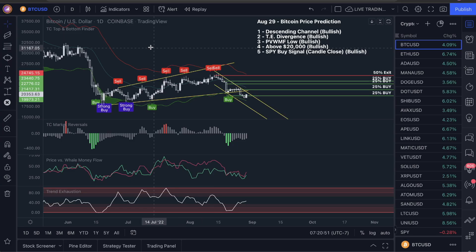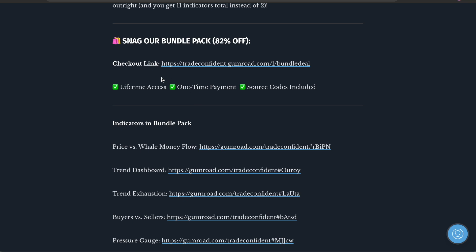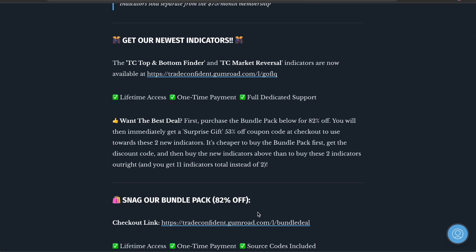It is a 53% off coupon code for our new indicators — the top and bottom finder — as well as it includes the market reversals indicator. If we had a green bar down here I would have added this to this, but we don't have a green bar. So what you guys are actually able to do today is get the bundle pack, and then you guys are going to get a 53% off coupon code. If you've purchased this in the past, email us and we'll give you the 53% off coupon code.